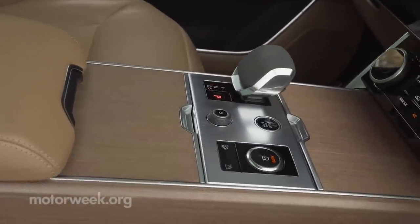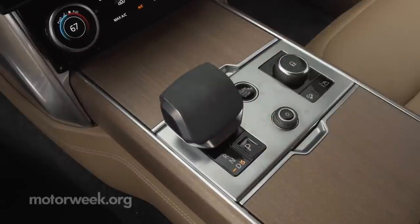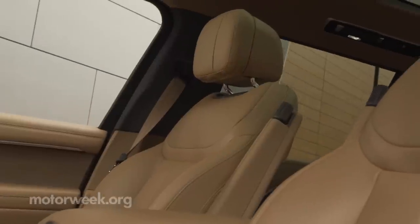We were glad to see the rotary shifter has been replaced with a more traditional-looking gear selector that feels great to the hand. Wood trim looks exceptional, as do the leather seating surfaces.